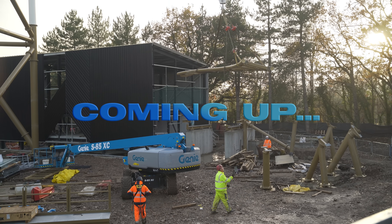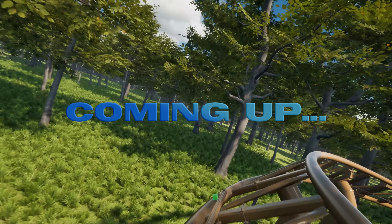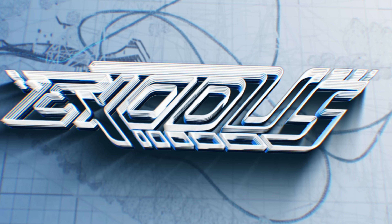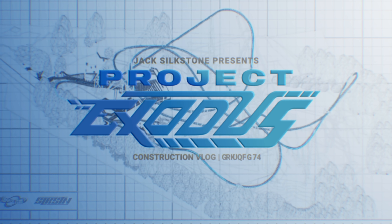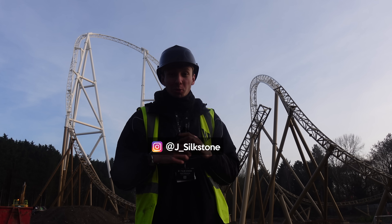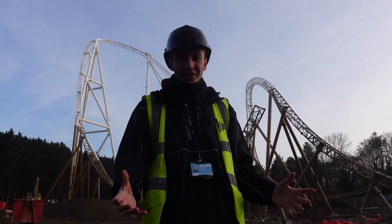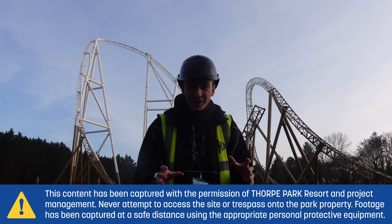My name is Jack Silkstone and welcome back to yet another Project Exodus slash Hyperia construction update. Once again, I'm here on the site of the UK's tallest roller coaster and we've had loads and loads of construction since the last time I uploaded one of these videos.